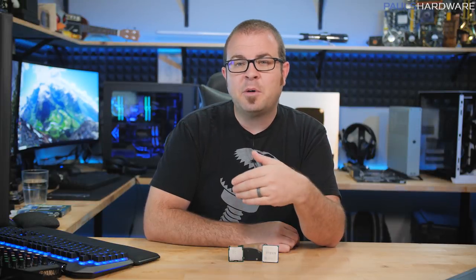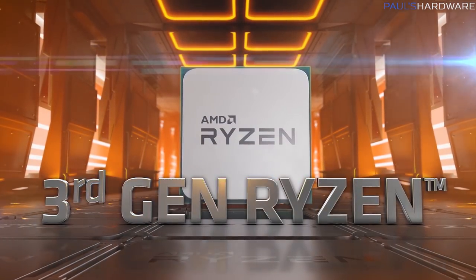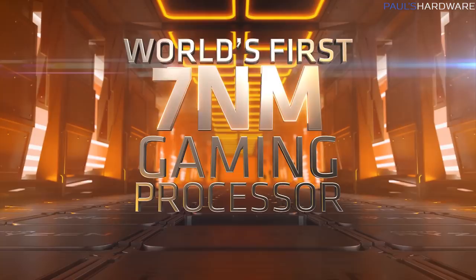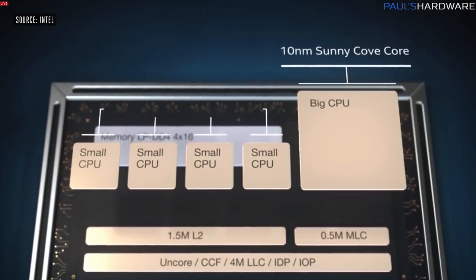There has been a lot of speculation lately about what the CPU market will look like next month, after AMD launches their third-gen Ryzen processors based on a new microarchitecture and 7nm process technology. Intel, AMD's biggest and essentially their only competition on the CPU side of things, is still struggling to bring their next-gen desktop parts to market, which will be based on a 10nm process.